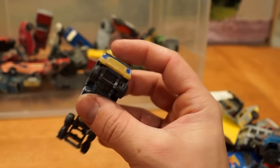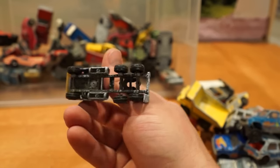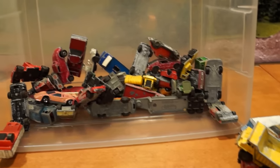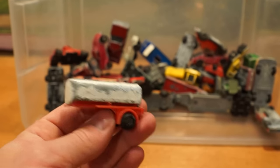This thing is ugly — don't even know what it is. It must be a Yatming Mack truck. Weighs less than a pack of Skittles. Not much die-cast in there. Stupid trailer.